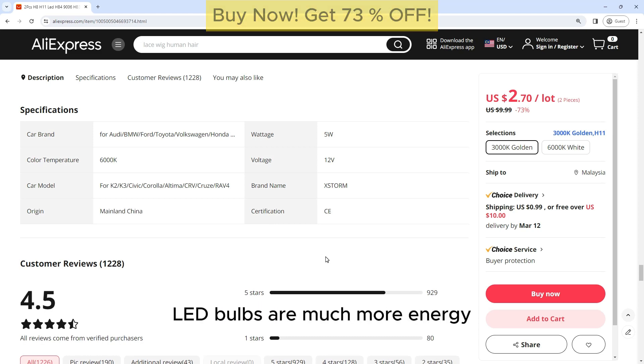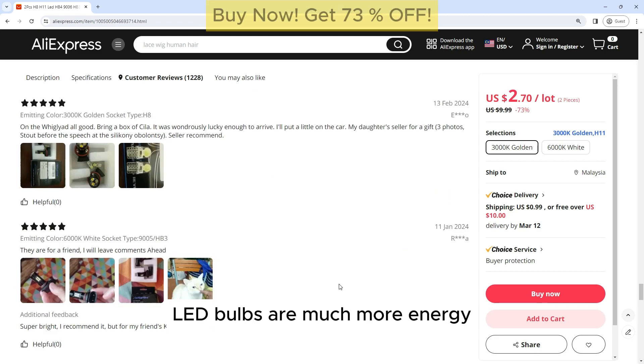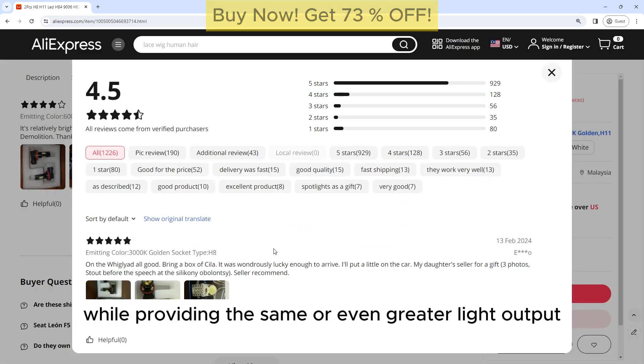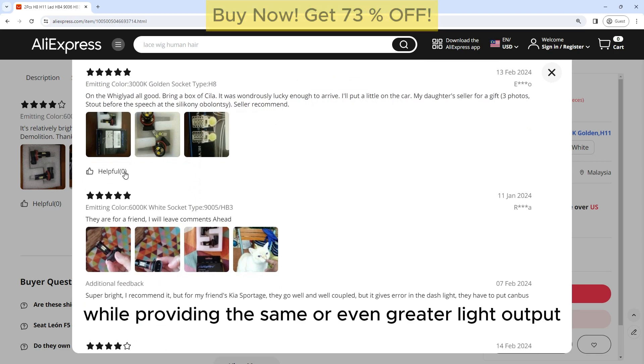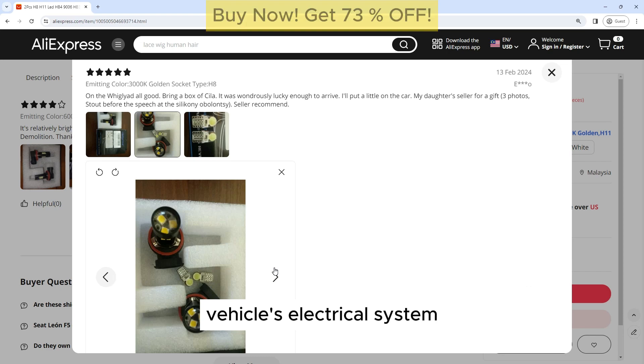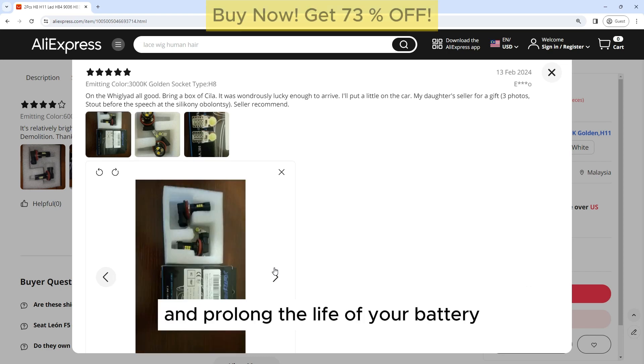Energy Efficient: LED bulbs are much more energy efficient than traditional halogen bulbs, consuming less power while providing the same or even greater light output. This can help to reduce the strain on your vehicle's electrical system and prolong the life of your battery.